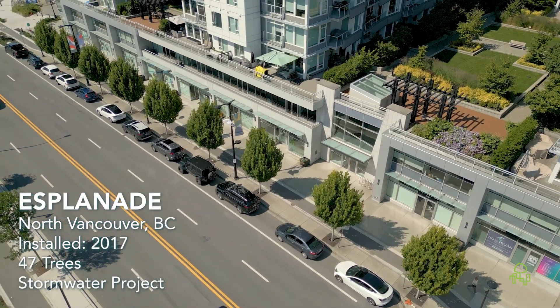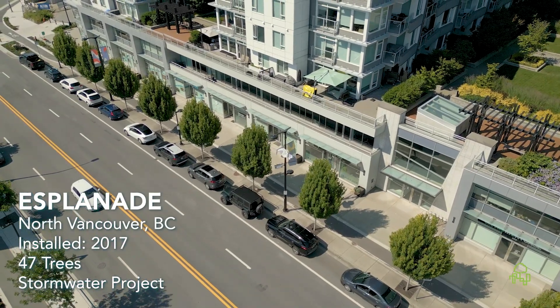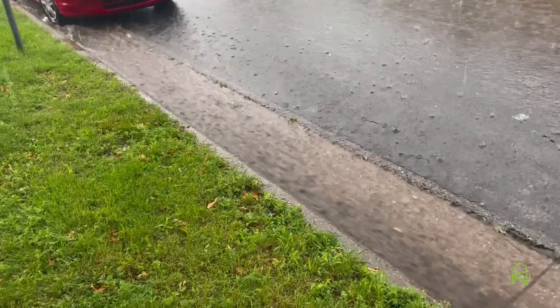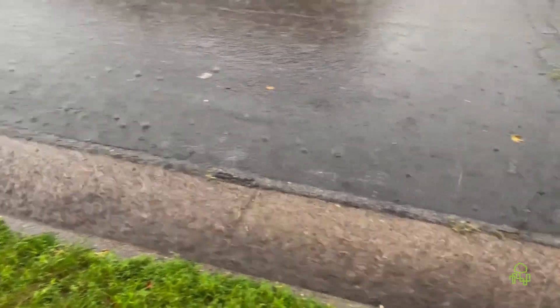These trees are literally bio-utilities now. They're an integral part of the stormwater system. The root structure is feeding all of the microbial life in the soil, which does all the cleaning action on the carbon-based pollutants that are coming in off the street.